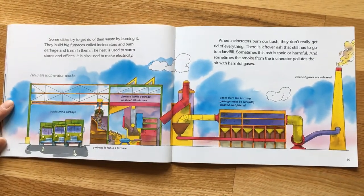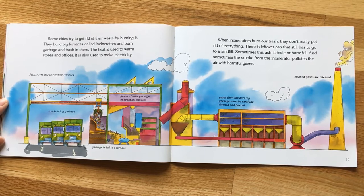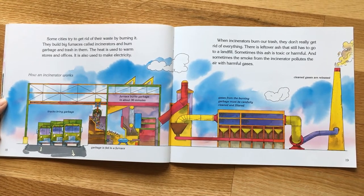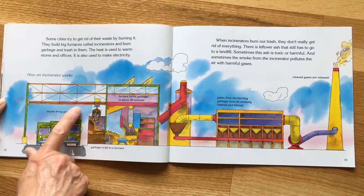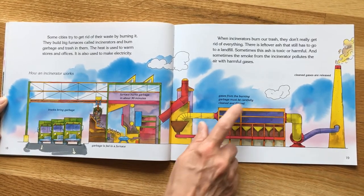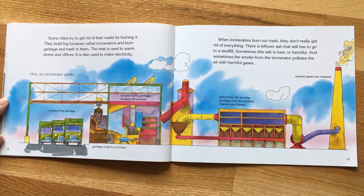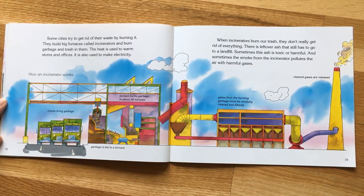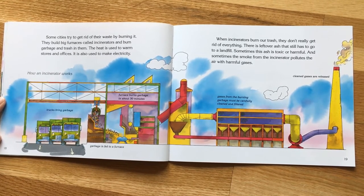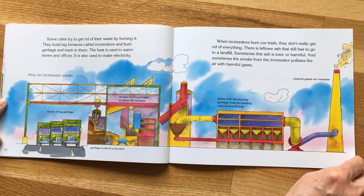Some cities try to get rid of their waste by burning it. They build big furnaces called incinerators and burn garbage in them. The heat is used to warm stores and offices and to make electricity. Trucks bring garbage in, it goes into the incinerator and burns, and then the gases have to be cleaned and filtered before they go out the stack. However, incinerators don't get rid of everything — there is leftover ash that still has to go to a landfill, and sometimes this ash is toxic. Sometimes the smoke from the incinerator pollutes the air with harmful gases, so it's not the best way to get rid of garbage.